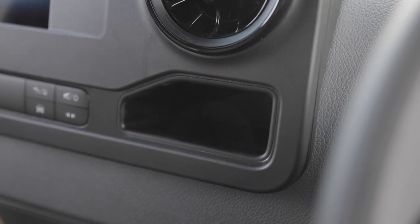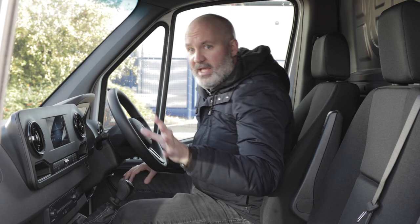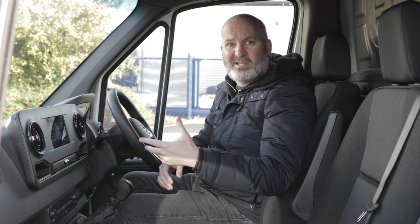Either side underneath the vents you've got nice rubberised cubby holes — great for change, keys, or a lighter — so nothing goes anywhere. Below that, climate controls with fan on one side and temperature on the other, and hazard lights in the middle. There are a lot of blank buttons, but that's because this is the middle trim level. One thing to note about the Sprinter's trim levels: you pretty much get everything you see here even at the standard entry level, because this is a premium vehicle — Mercedes know that if you're going for a Sprinter, you want all the toys, so they give them to you right off the bat.